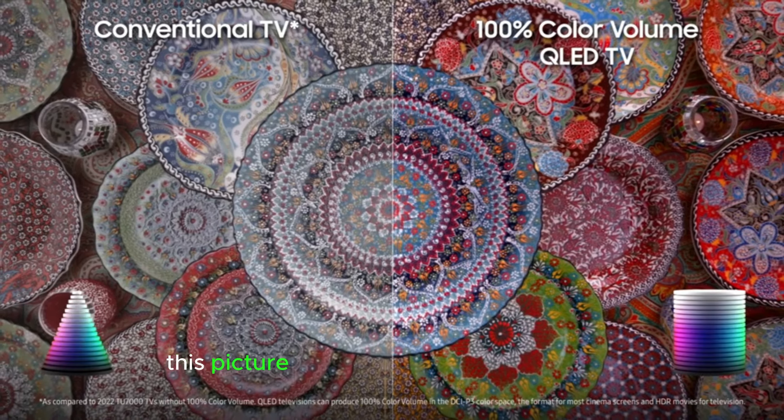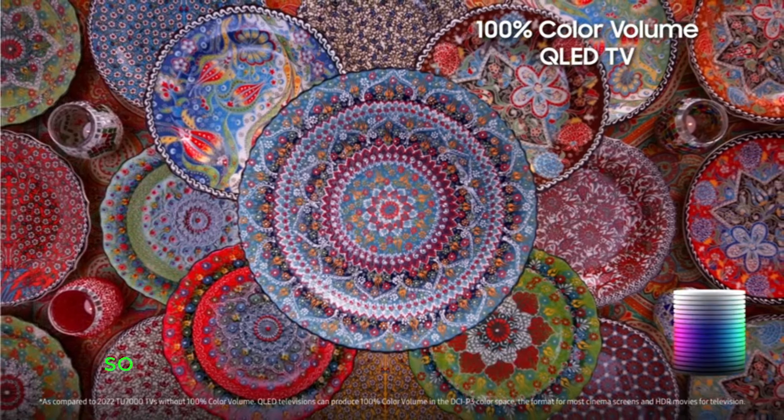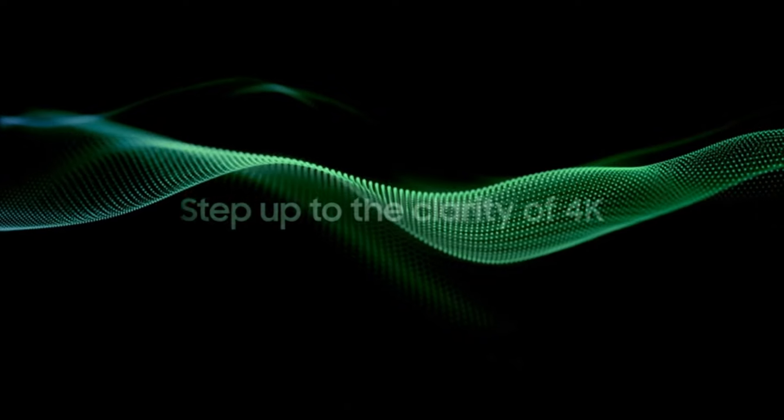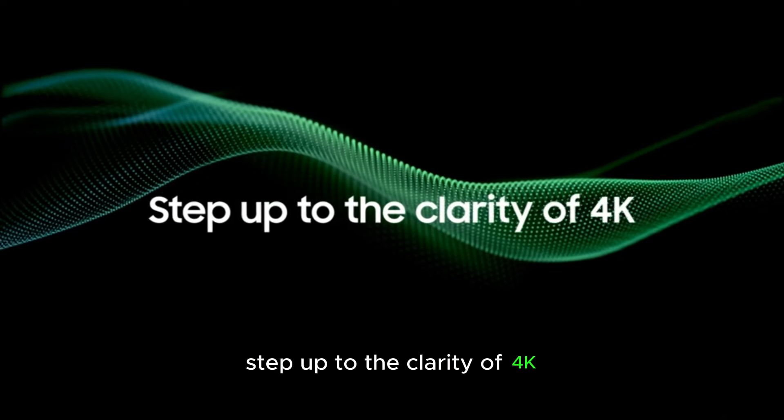This picture achieves 100% color volume so that colors don't wash out even in bright scenes. Step up to the clarity of 4K.